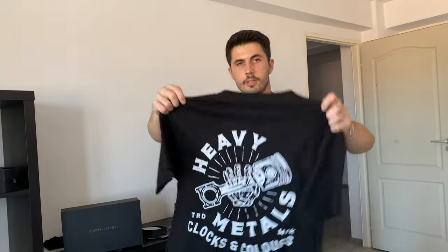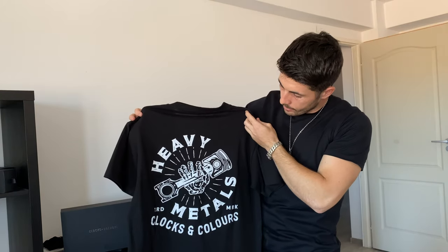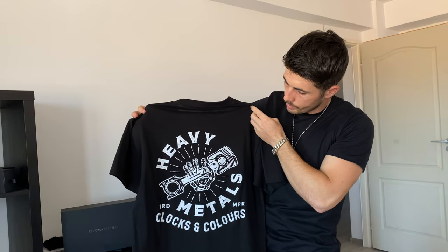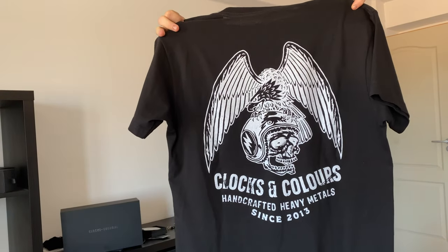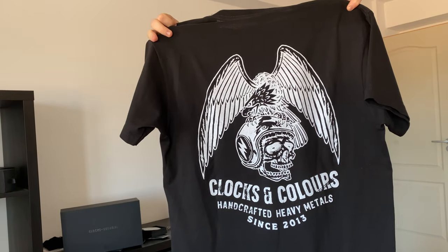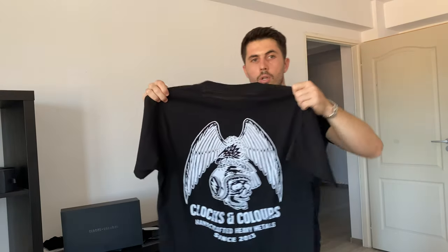The next t-shirts that I want to show you are from the first t-shirt collection that they made. This one is nice because it has a hand holding a piston with heavy metal lettering. And also I have another one with a big eagle holding a skull of a motorcycle head with the Kloxin Colors tag.